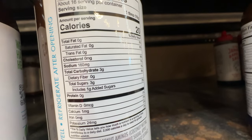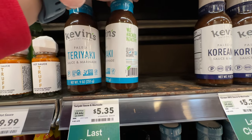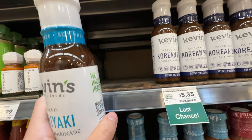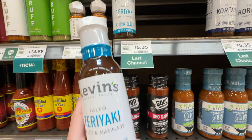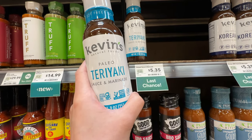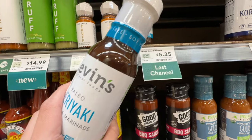This only has three grams of sugar at $5.35 - I'll grab one. They also have a Korean barbecue flavor depending on what you want, but I'm going for this teriyaki since it's super low in sugar.